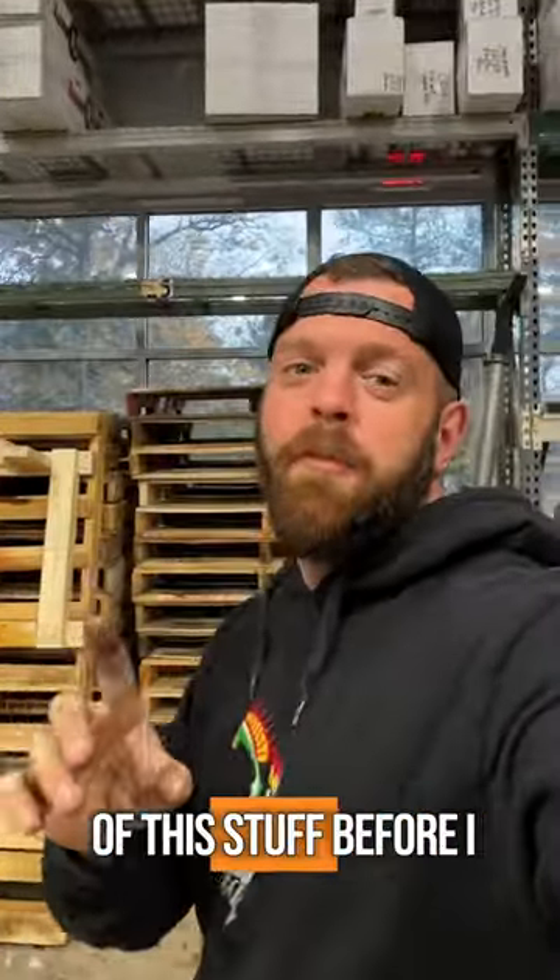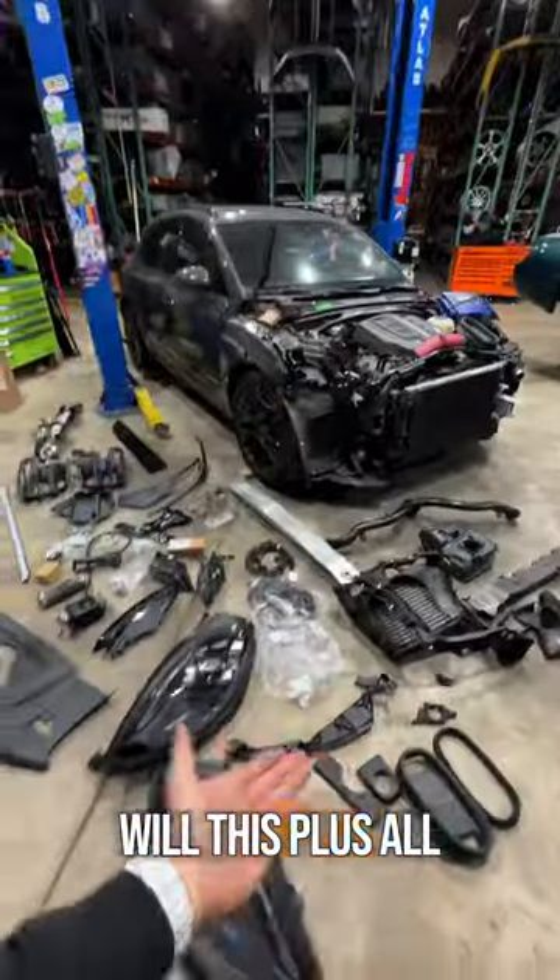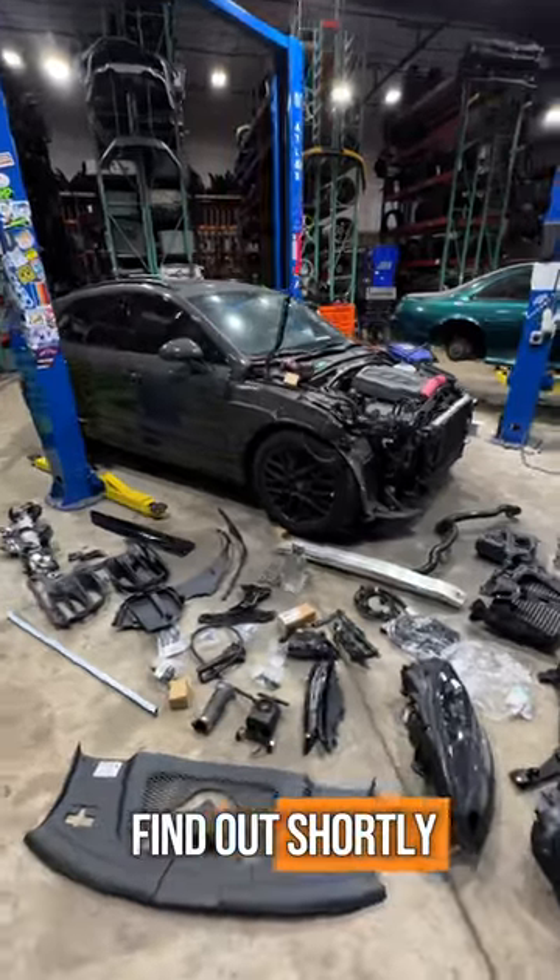I did order most of this stuff before I ever laid eyes on the car, mostly off parts diagrams. Will this plus all of this equal a finished Macan? I guess we're going to find out shortly.